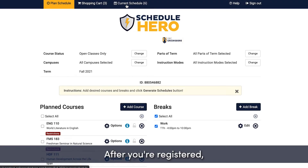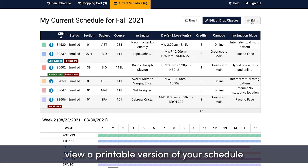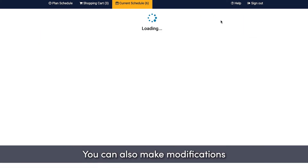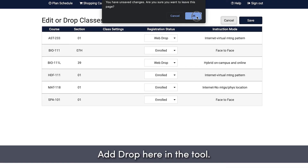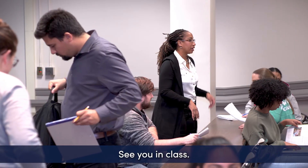And that's it. After you're registered, you can use ScheduleHero to quickly view a printable version of your schedule anytime you need it. You can also make modifications anytime through add/drop here in the tool. Happy registration, Spartans! See you in class!